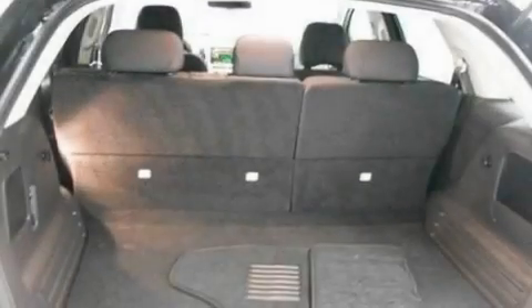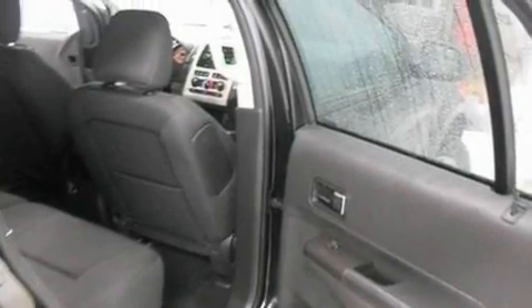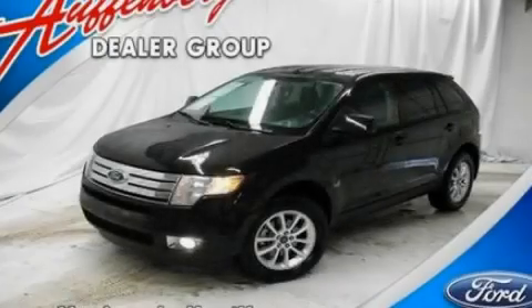Big 18-inch wheels, traction control and stability control systems, steering wheel mounted controls, and four well-positioned speakers producing sound quality throughout the cabin. Stop by today and test drive this vehicle for yourself.